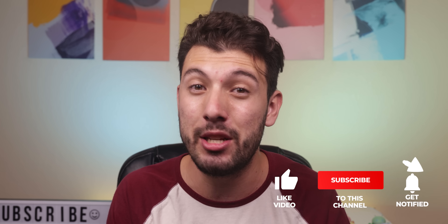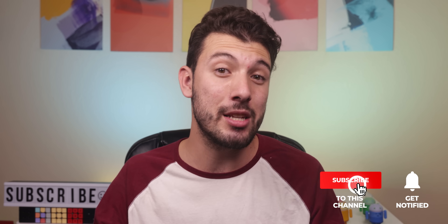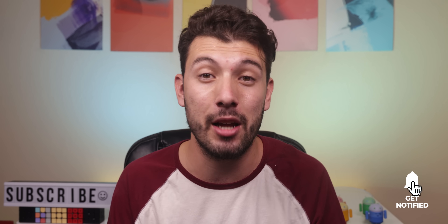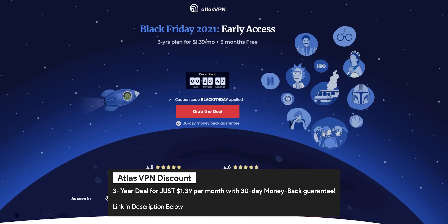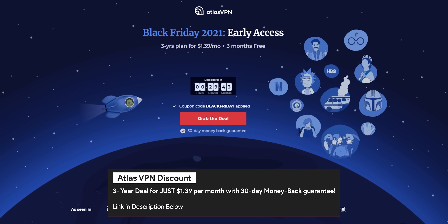Thank you guys so much for watching. If you're pumped to try out Lawn Chair 12, please be sure to drop a thumbs up on this video. If you liked this video, why not get subscribed with the notification bell turned on? Quality videos like this are a weekly thing on the channel and you're not going to want to miss out. Also don't forget that Atlas VPN is running a massive discount on their 3-year premium plan for just $1.39 a month — the link is down below.